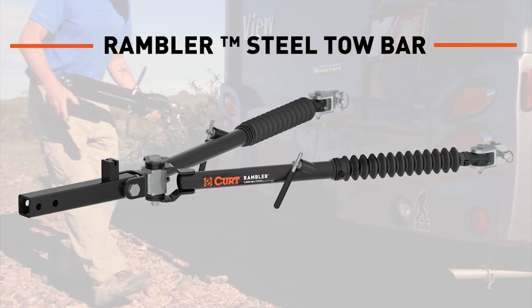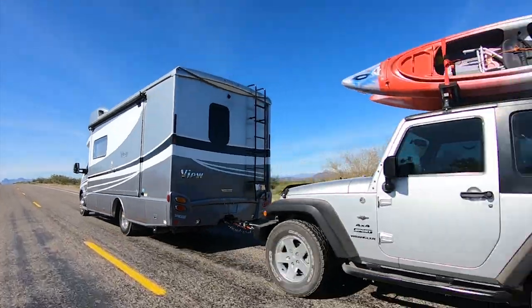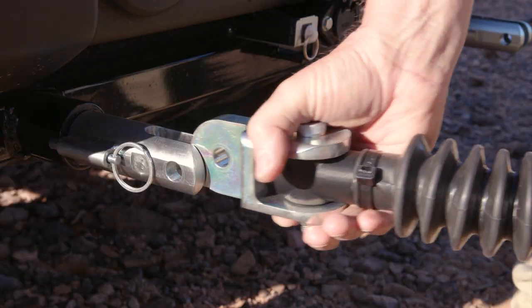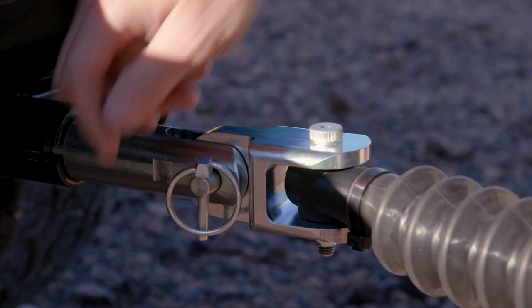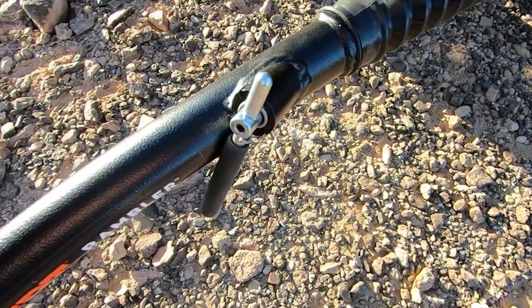This high-strength steel constructed tow bar fits 2-inch receivers and will tow vehicles up to 7,500 pounds. Rambler installs quickly and features extended arm length for extra hookup radius and clearance. It also features an automatic hands-free locking mechanism.